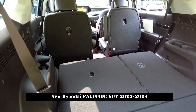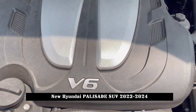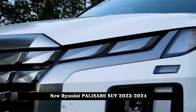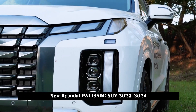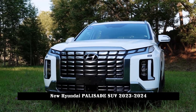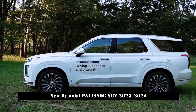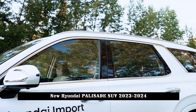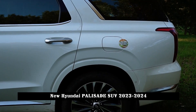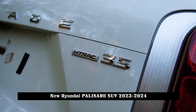In terms of power, the new car continues to be equipped with a 3.5L V6 self-priming engine with a maximum power output of 200kW and peak torque of 336Nm. The transmission system is paired with an 8-speed automatic gearbox. The all-wheel-drive model is also equipped with the H-Track full-time all-wheel-drive system, which can provide snow, mud, sand and other driving modes.